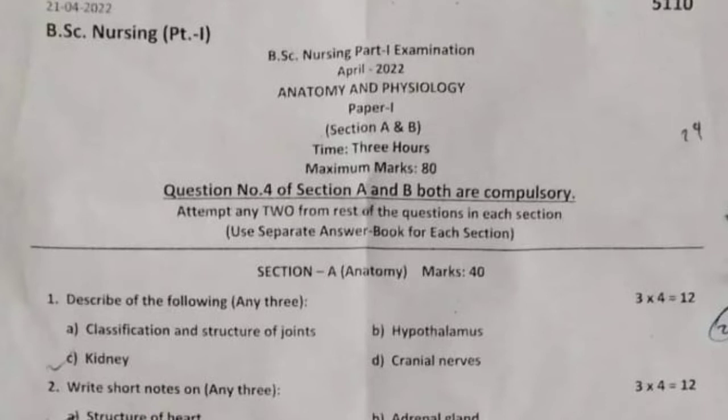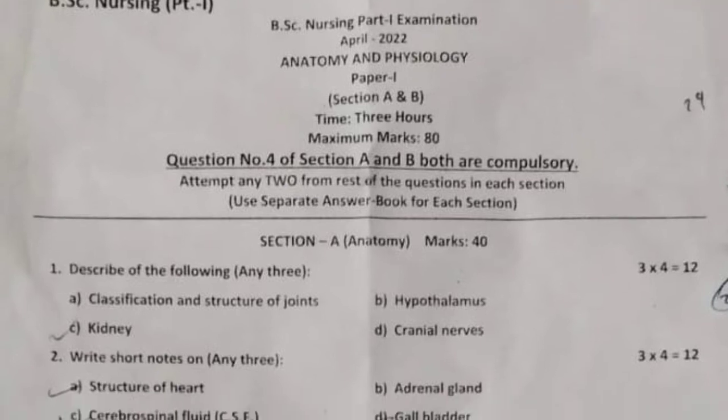Paper one, Section A and B. Timing: three hours, maximum marks: 80. Question number four of Section A and B both are compulsory. Attempt 22 from the rest of the questions in each section. Use separate answer books for each section.